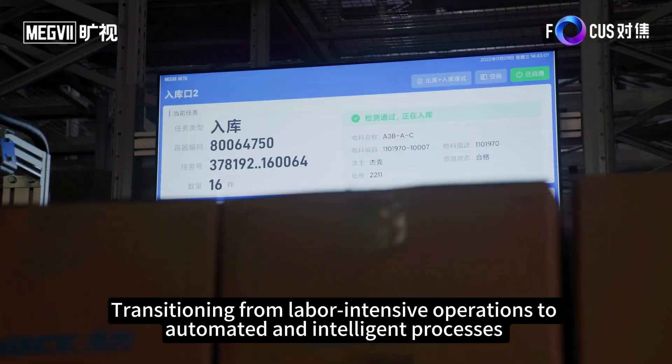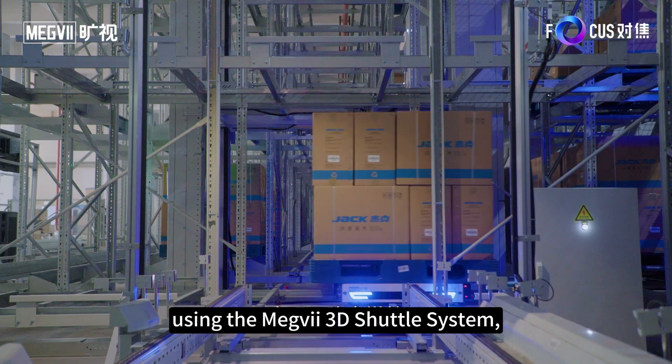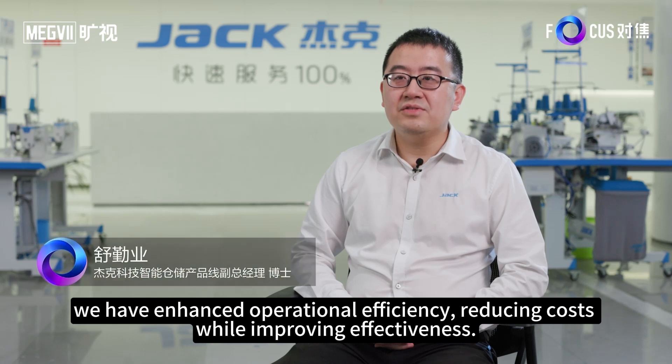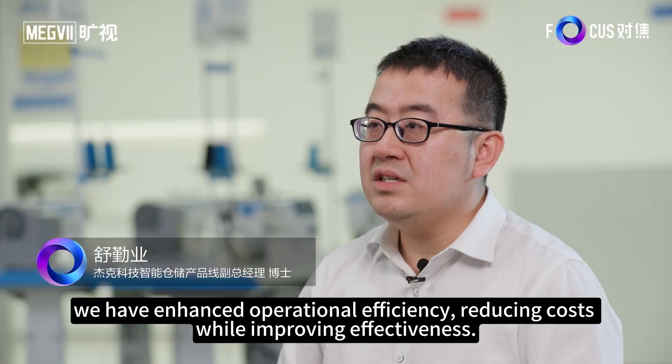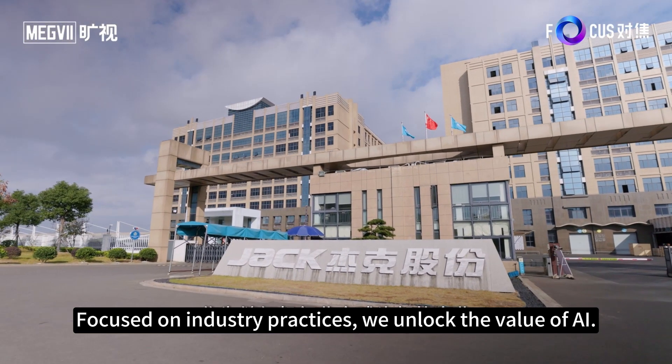Transitioning from labor-intensive operations to automated and intelligent processes using the Megvii 3D shuttle system, we have enhanced operational efficiency, reducing costs while improving effectiveness. Focused on industry practices, we unlock the value of AI.